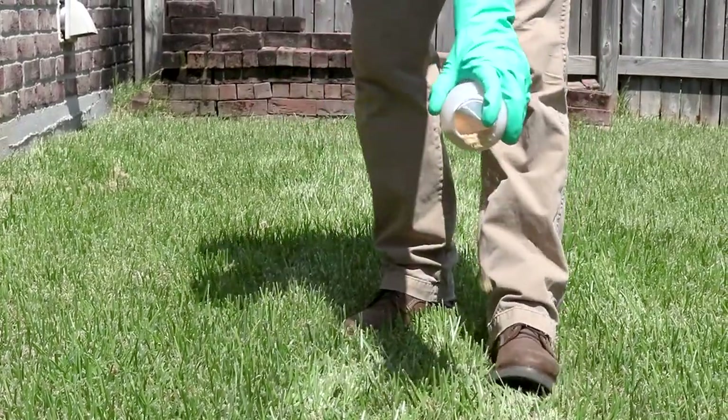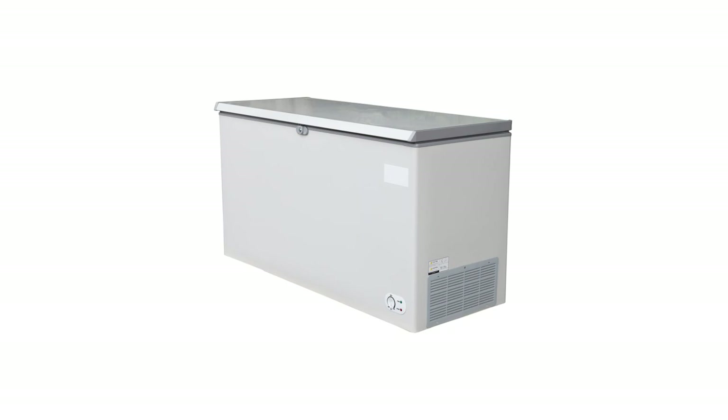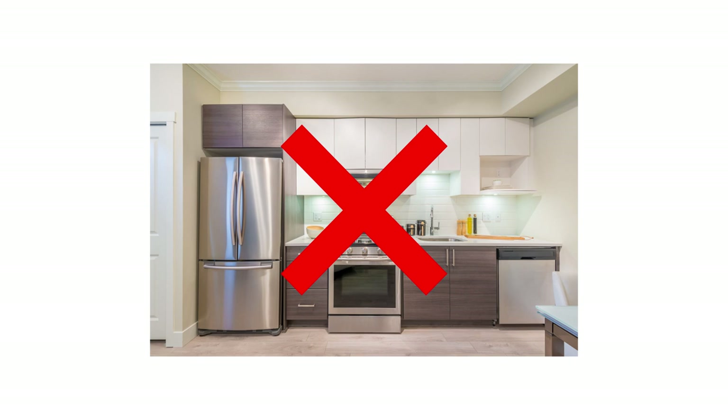If you're looking for non-chemical ways to deal with infested wood, there are several things you can do. The first is to freeze your firewood. By keeping your firewood below freezing temperatures for at least 3 days, you'll kill the insects inside the wood. It's best to use a commercial freezer, a cooler with ice, or an ice chest. Don't use a kitchen freezer, as you'd risk contamination and infestation by doing so.